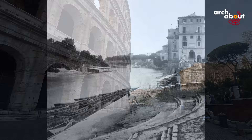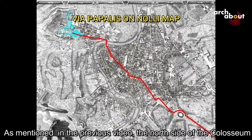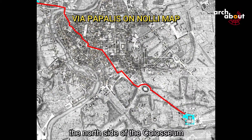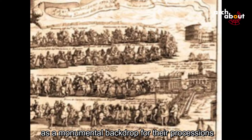After all these centuries of earthquakes and plundering by the Popes, it might seem surprising that the north side of the Colosseum is still largely intact. The reason so much remains is that part of the building was protected. As mentioned in the previous video, the north side was always less susceptible to earthquake damage, and it also faced the processional route connecting the Papal residences — the Laterano and the Vaticano. It seems the Popes deliberately preserved this part as a monumental backdrop for their processions.